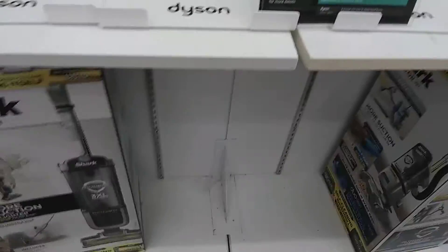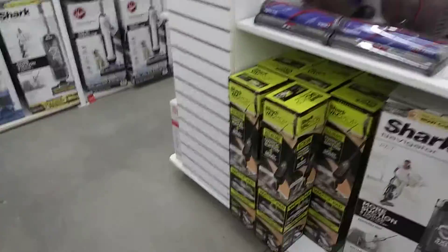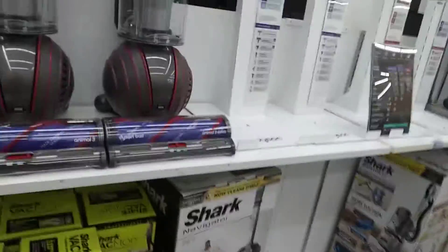This store is the only one I've seen Dysons at, besides Walmart before. Walmart used to have Dysons, but this is the only store I know of that has Dyson vacuums, at least that I know of.